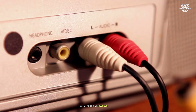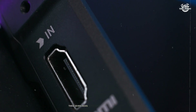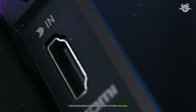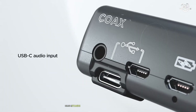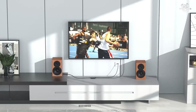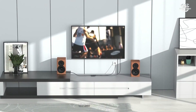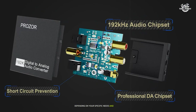After months of rigorous testing across various scenarios and music genres, these seven DACs represent the best options available at their respective price points. While the Chord Mojo 2 stands as the ultimate choice for discerning audiophiles, each device offers unique strengths that might make it the perfect choice depending on your specific needs and budget.